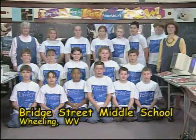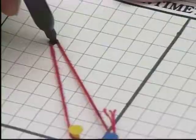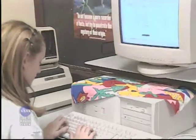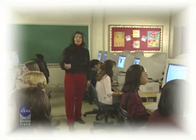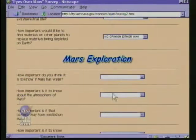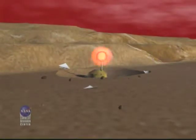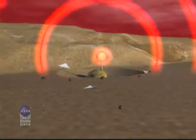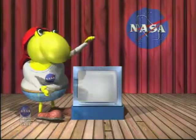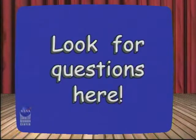Later in the show, we'll be joined by students from Bridge Street Middle School in Wheeling, West Virginia. NASA Connect asks them to conduct a geometry activity using ellipses and circles. They'll share their data with you so you can repeat the activity and obtain your own results. We'll also go on location with NASA's Educational Technology Program Manager, Dr. Shelley Canright, who is with some students in Virginia Beach, Virginia, using the Internet to conduct a web quest on the future colonization of Mars. And every time Norbert appears with a cue card, that's your cue to think about answers to the questions he gives you.